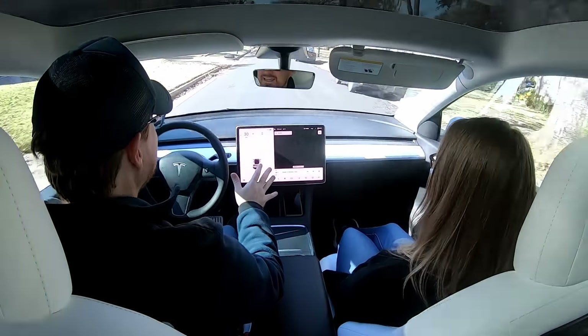One-pedal driving is a feature I absolutely love. But there are two pedals — you don't need to use the brake, but you can. Not using the brake, it's actually using the regeneration power, adding power back to the batteries by not using the physical brakes. So as I let off of the gas, it applies that regenerative power to capture that stopping force and put it back into the battery.